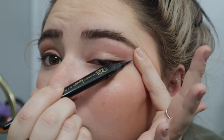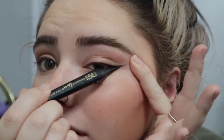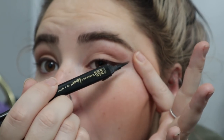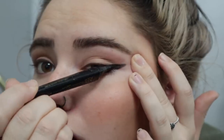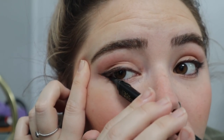Now for the difficult part — the wing. I kind of just angle my brush like this and just go for it. Okay, let me do something like that and then we have to connect it. That was a terrible tutorial but that's my vibe. This side is always so much harder for some reason, but we're going to call it good.